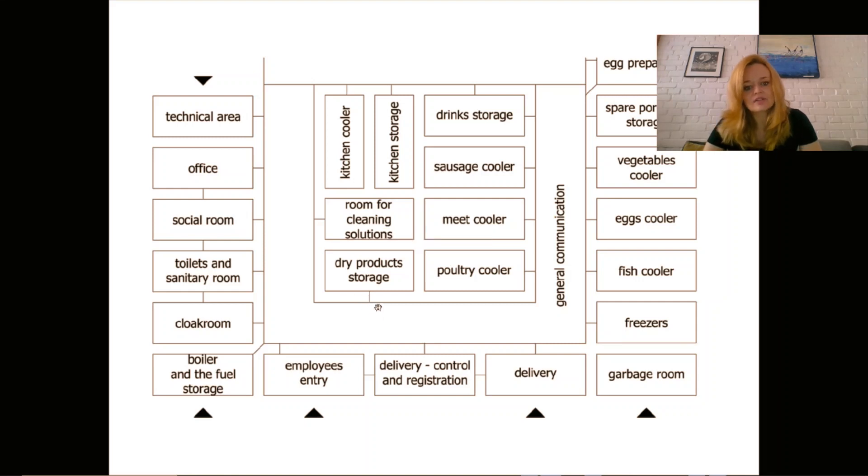We have dry product storage where each product is stored separately, as our health ministry requires — there cannot be any mixture between products. There are three types of storages: dry storages which are cool and clean, cold storages which are like refrigerators, and freezing storages where you have freezers for keeping products deeply frozen.